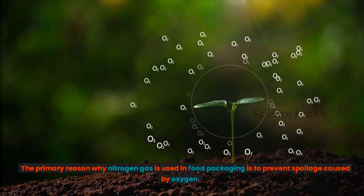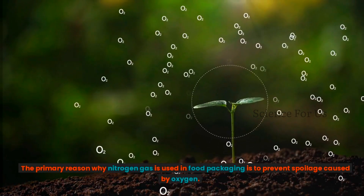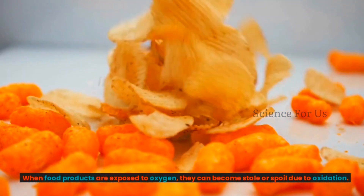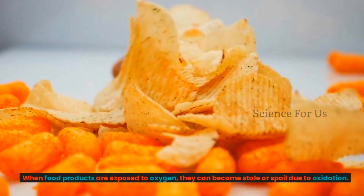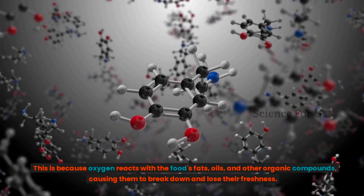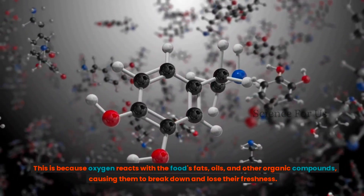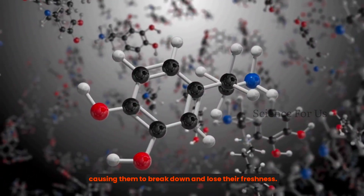The primary reason why nitrogen gas is used in food packaging is to prevent the spoilage caused by oxygen. When food products are exposed to oxygen, they can become stale or spoiled due to oxidation. This is because oxygen reacts with food's fats, oils, and other organic compounds, causing them to break down and lose their freshness.